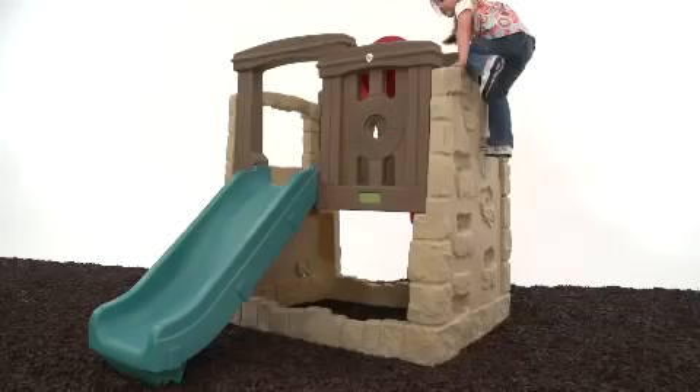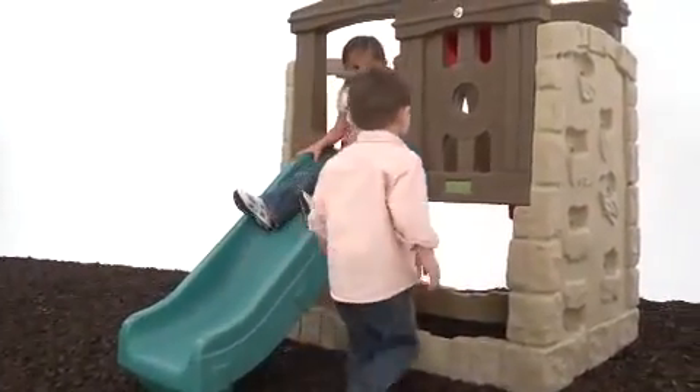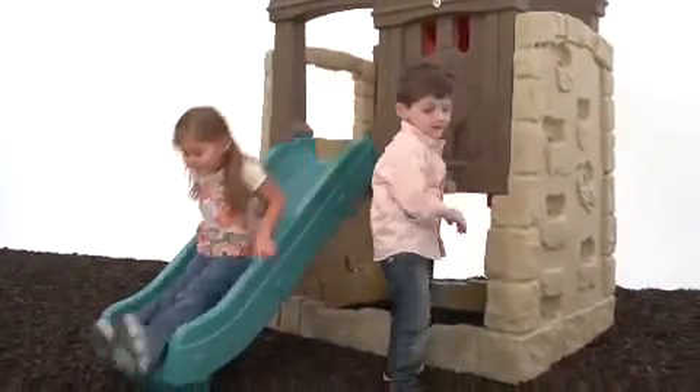Both sides double as climbing walls, and there's a built-in sturdy ladder on the back that leads up to the 27-inch high platform. The chute-style slide and the rotating steering wheels are big hits with all the kids.